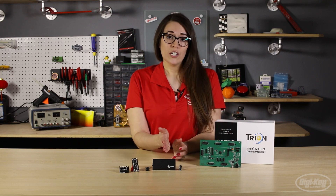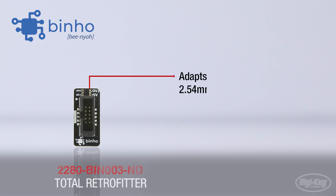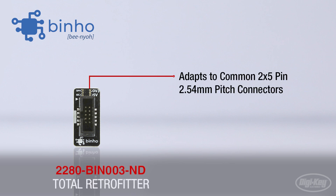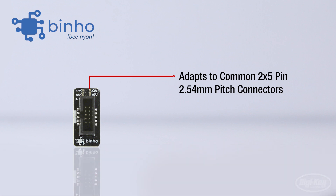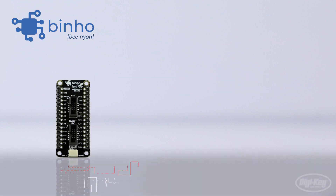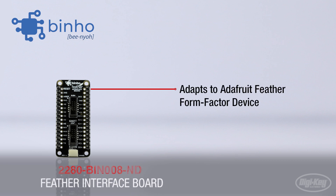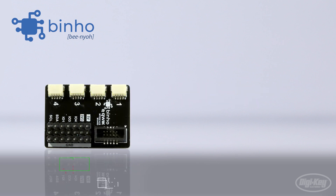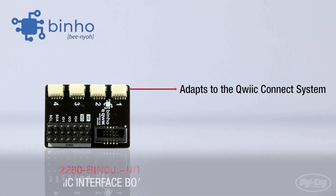The other three products featured here allow for easy interfacing between existing boards and connectors and the Nova USB host adapter. The total retrofitter adapts to common 2x5 pin, 2.54 mm pitch connectors, preventing the need for a redesign of existing development boards and fixtures. The Feather interface board allows for adapting with any Adafruit Feather form factor device. Last but not least, the QUIC interface board allows for easy interfacing with the QUIC Connect system.